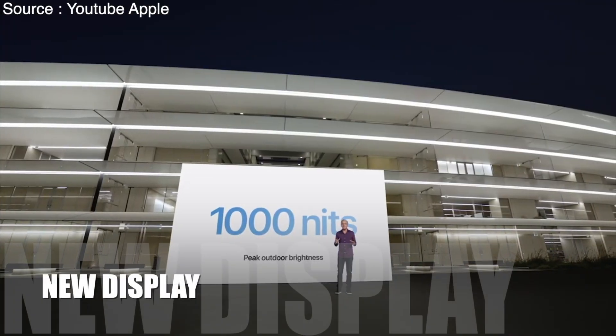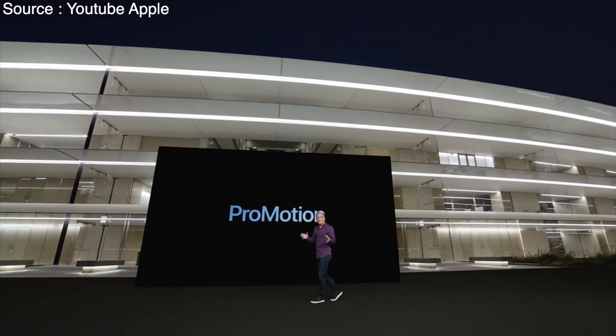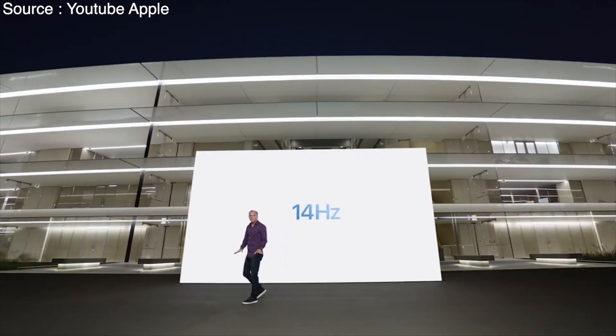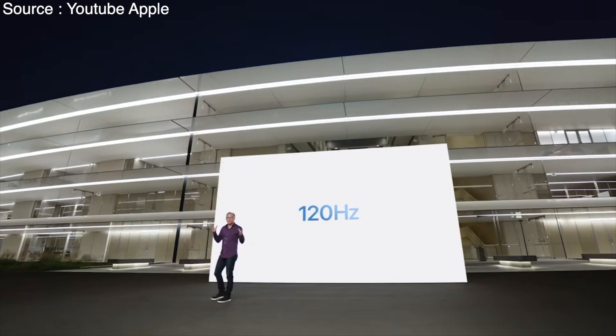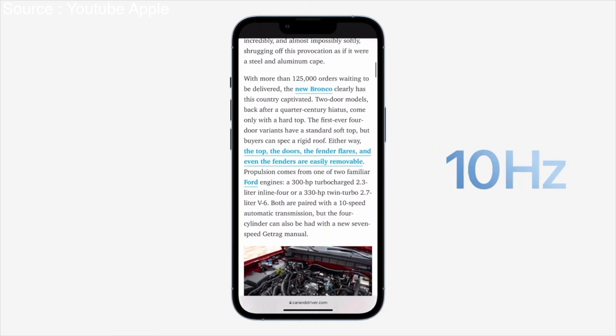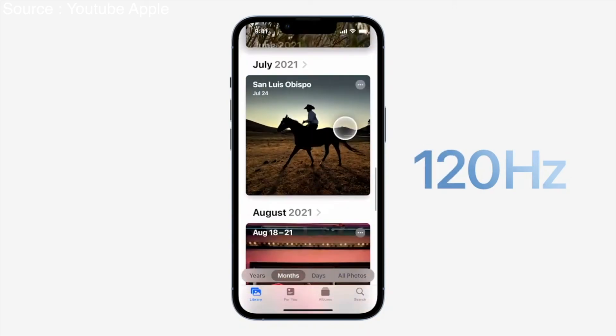And for the first time, we're bringing ProMotion to iPhone. With our latest technology, this ProMotion display can refresh from as low as 10Hz to as high as 120Hz. ProMotion is designed to respond dynamically and match your content. The advanced custom architecture produces fast frame rates when you need them and preserves battery life when you don't. We also optimize iOS to take full advantage of this.